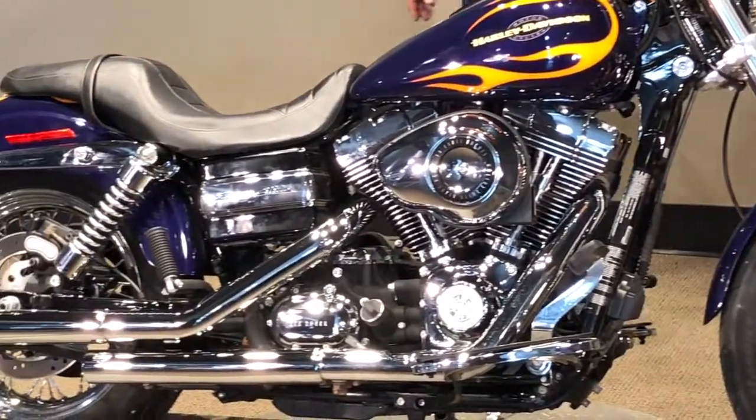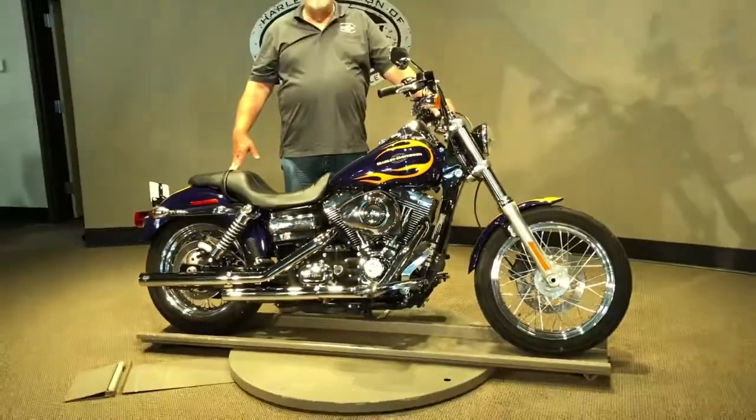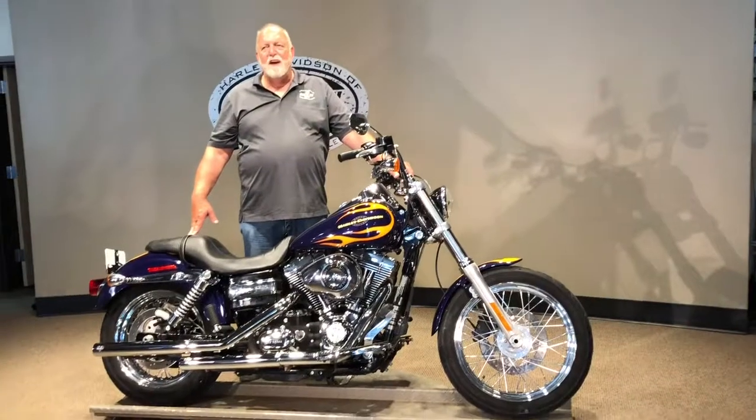Just a nice bike, and again, 16,000 miles. So if you wanted one of these purple flame bikes back when they were brand new and you didn't get one, now's your chance.